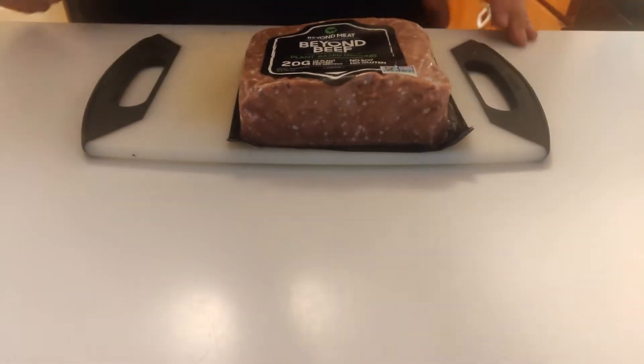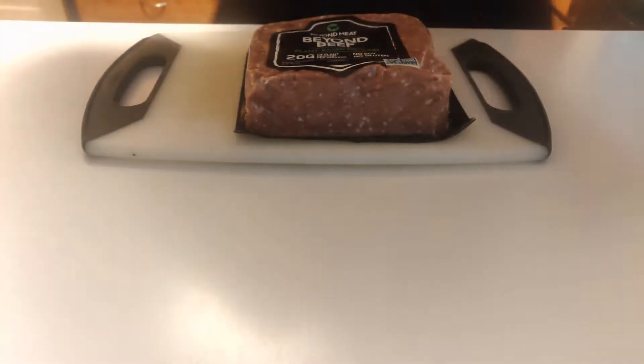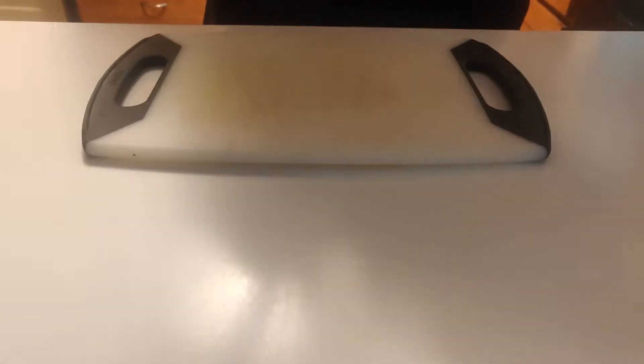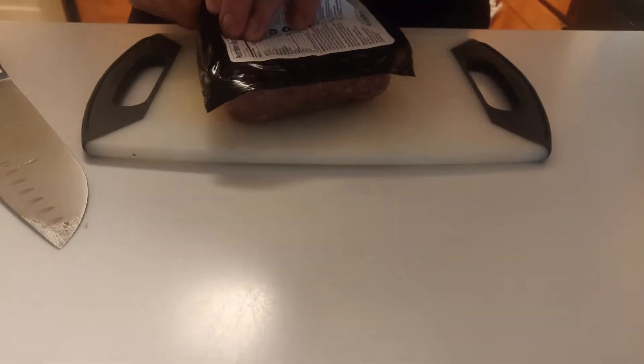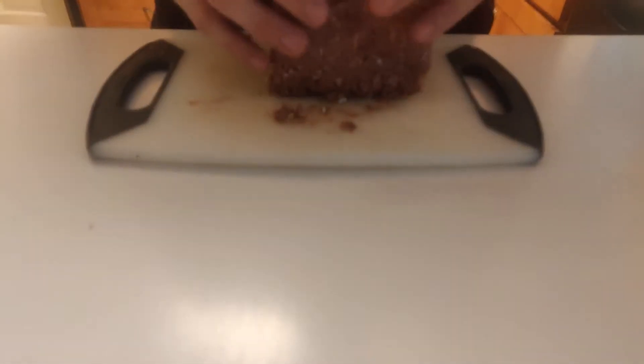Fresh back from the float tank, ready to make some burgers. We have the Beyond Beef — I was trying to get this a while ago, it's been sold out, pretty hard to get. Let's go ahead and open this up. I'm gonna make a couple burgers: a normal burger and attempt a smash burger — never done that before, I'm assuming you just smash it. I really wanted to check out the consistency and how it's different from normal beef. I don't actually eat beef that much — I mostly do turkey burgers, so that'll be my comparison.